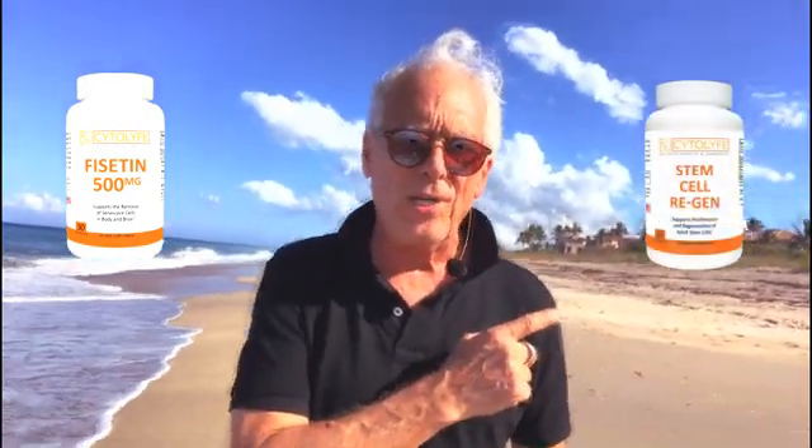Fisetin is great for that. I like to use my Visitin, which is a 500 milligram therapeutic dose, 30 count — F30, we call it. I take six a day for five days. I also take this, which is Stem Cell Regen.